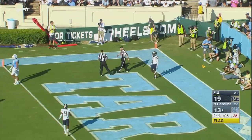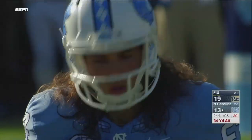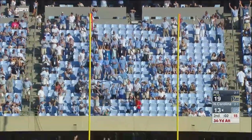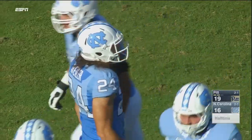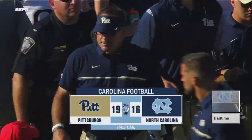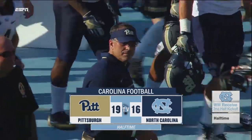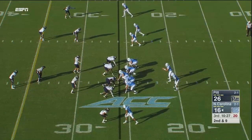34 yard attempt off the right hash by Wyler — snap back, spot down, kick is up and it is right down the center. The final play of the first half is Carolina getting three points on the board, making sure that fumble by Pitt pays off for the Heels.